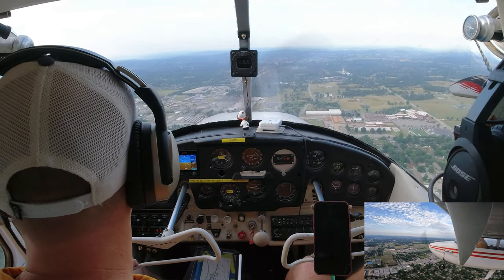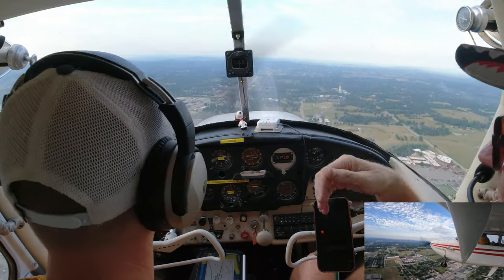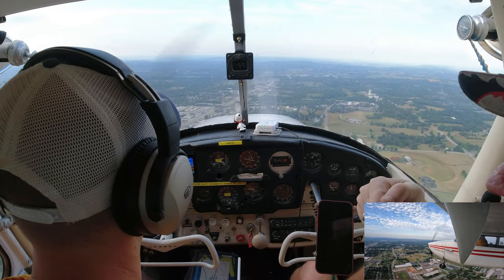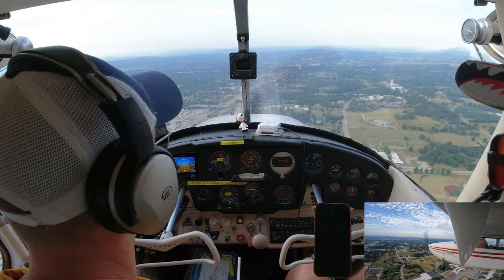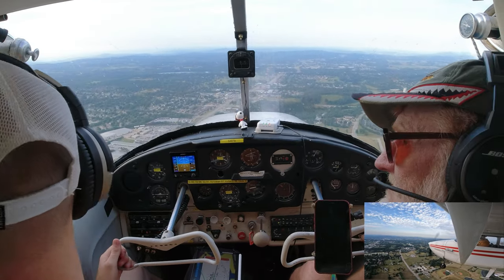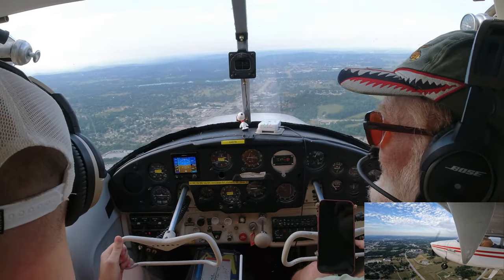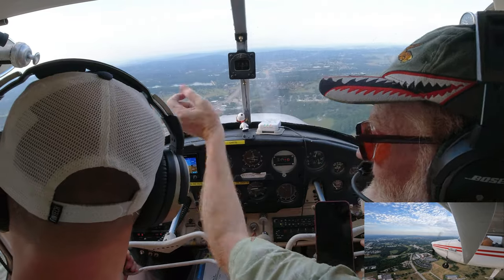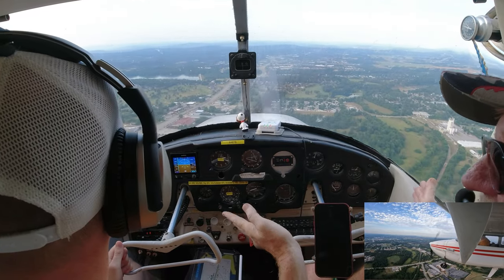Tower: '87 Bravo, runway 36, cleared for the option. Traffic is a Citation, mile to quarter final.' We respond: 'Cleared for the option 36, number 2, 87 Bravo.' He's on a quarter-mile final — there he is, over to the left in front. He's not a factor; he's much faster than us. Once you pass him on final, you can turn base. That gives him a mile head start — by the time you turn final, he's touching down; by the time you get to the runway, he's off.